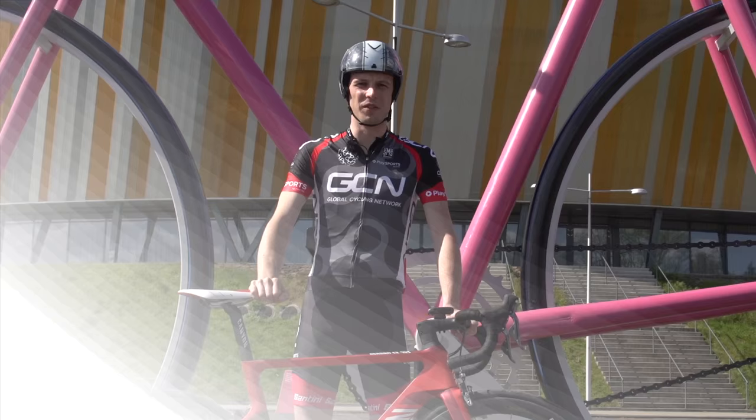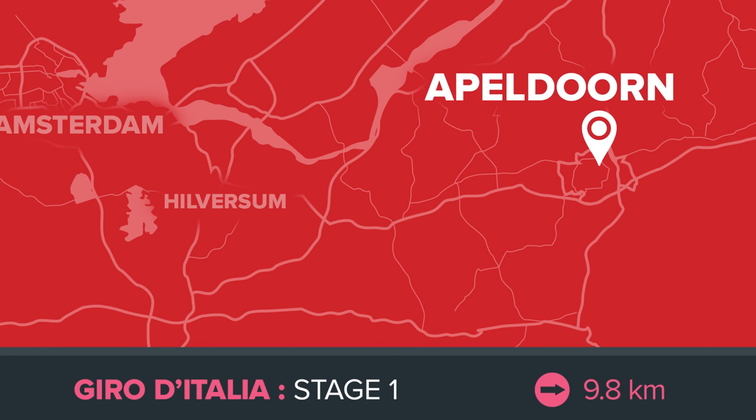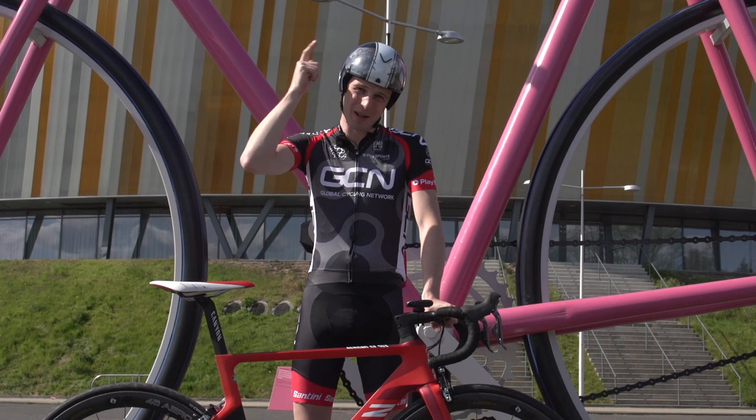Stage one of the Giro d'Italia is a 9.8km time trial in the Dutch town of Apeldoorn. It's pan flat, so aerodynamics is gonna be really important, which is why I brought my aero bike and my aero helmet. It's gonna be super fast, super fun.